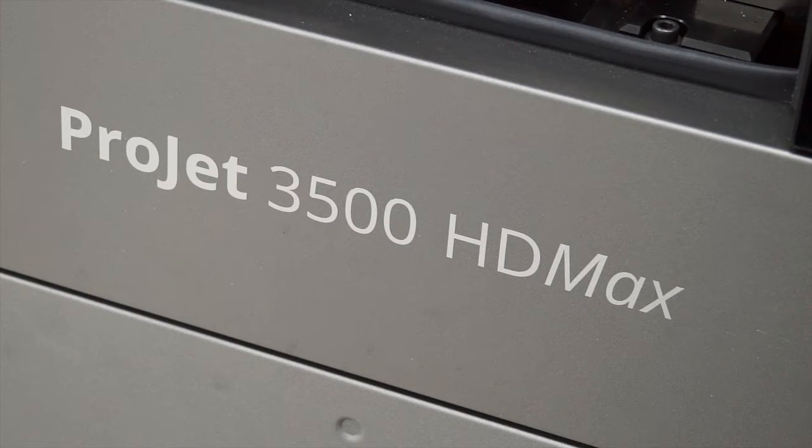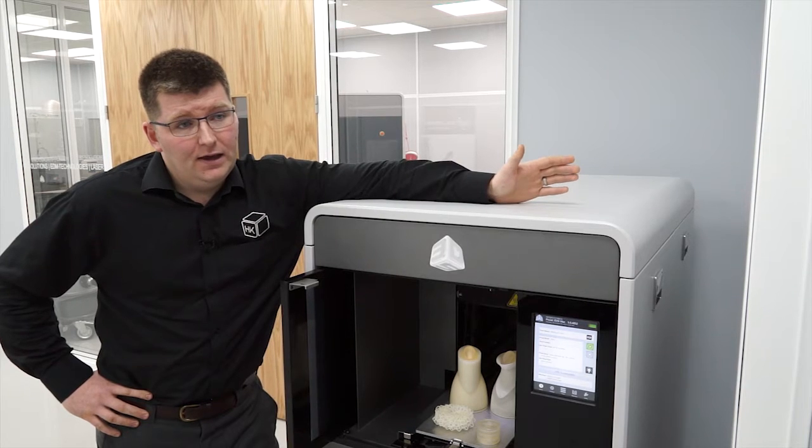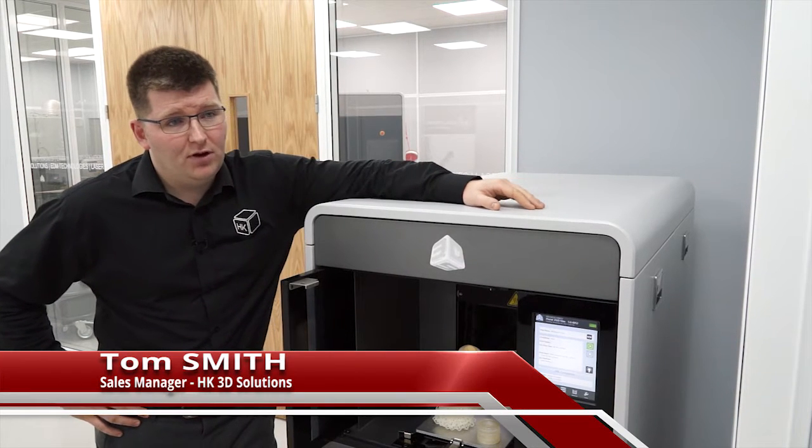Tom, the Projet 3500 — can you talk me through the process? Certainly. I believe that the Projet 3500 is actually the best in the world in its class.